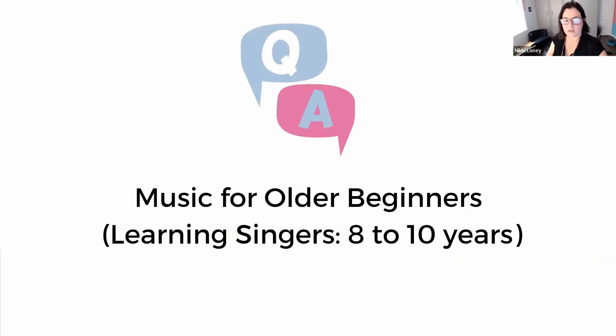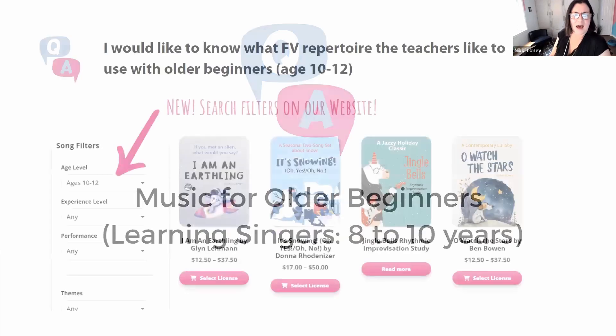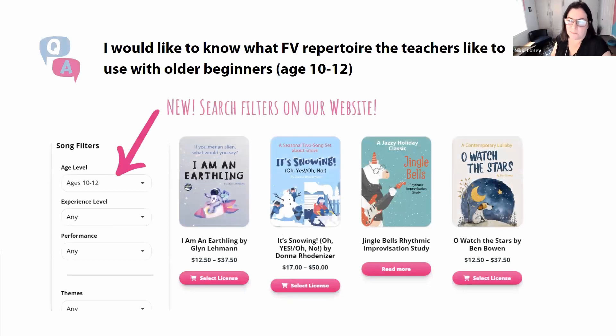Let's look at music for older beginners. Dana refers to them as learning singers — they have some school experience, have probably taken some music lessons or are singing in school choir: students about eight to ten years old. Fun fact: puberty can start as young as eight or nine, so voice change may be a consideration. I also want teachers to know we've done a major overhaul on our website with a fabulous search function — you can search by specific age level or experience level like early beginners or beginners to find songs we highly recommend, including harmony songs, solos, and free warm-up songs.